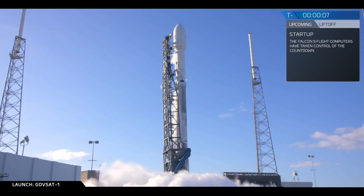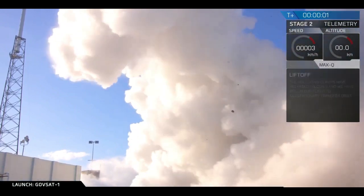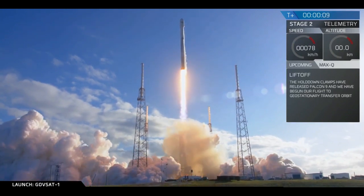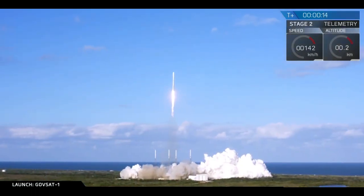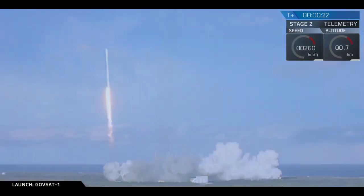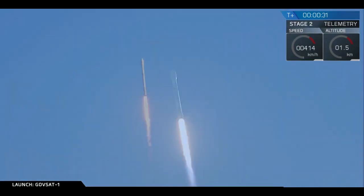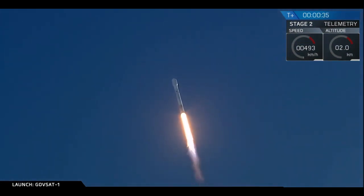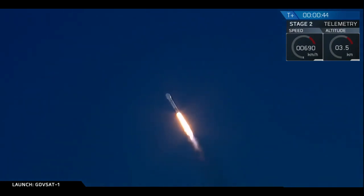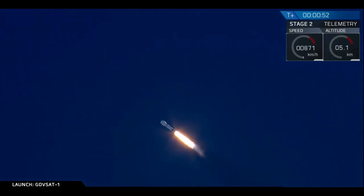10, 9, 8, 7, 6, 5, 4, 3, 2, 1, 0. Liftoff. And there you saw a successful liftoff of the Falcon 9. Stage 1 propulsion all looking nominal.